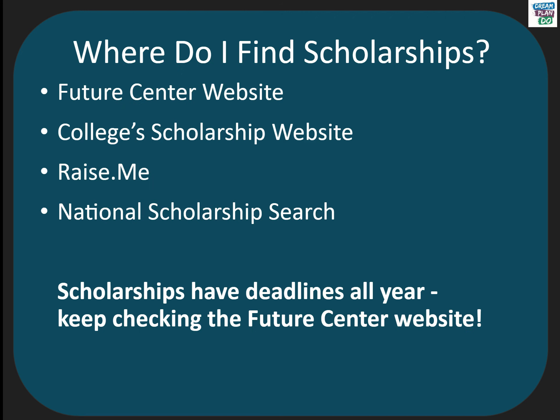Other resources include the Raise.me website, where you might qualify for guaranteed scholarships based on things you are already doing in high school — you can create an account right now. Finally, you can conduct a national scholarship search on a website like fastweb.com. All of these resources are located on the Future Center website.